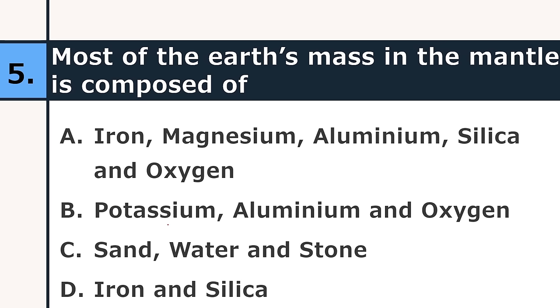Most of the Earth's mass in the mantle is composed of: iron, magnesium, aluminium, silica and oxygen; or potassium, aluminium and oxygen; or sand, water and stone; or iron and silica. The correct answer is A: iron, magnesium, aluminium, silica and oxygen.